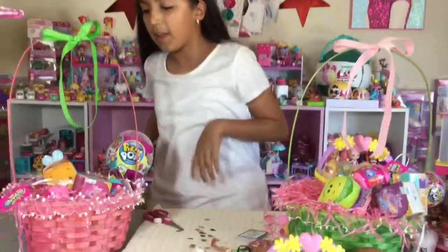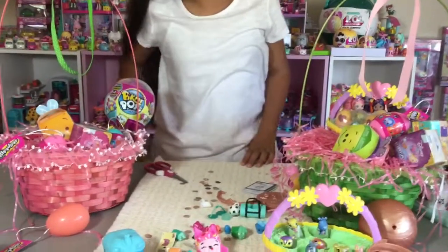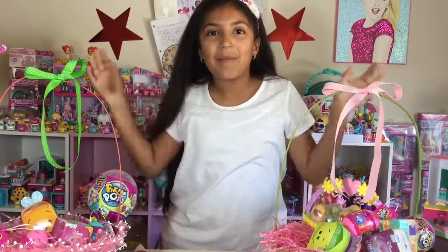So now let's open up something from the pink basket. I'm going to do a second part - so see you in the next part! Bye.